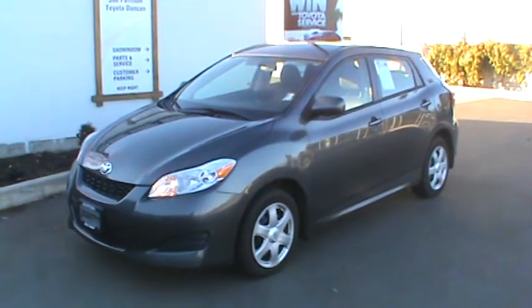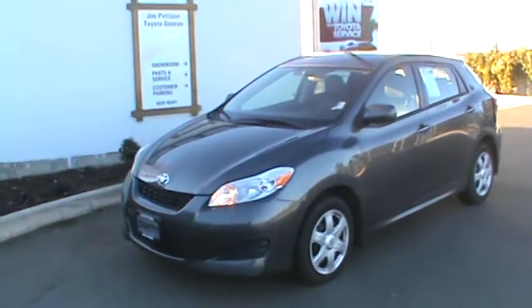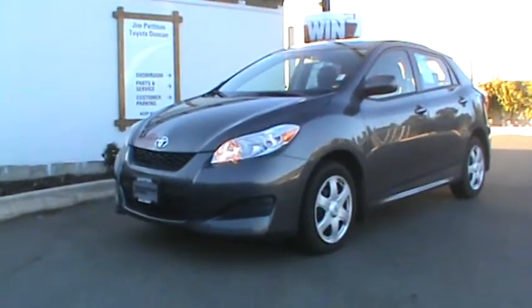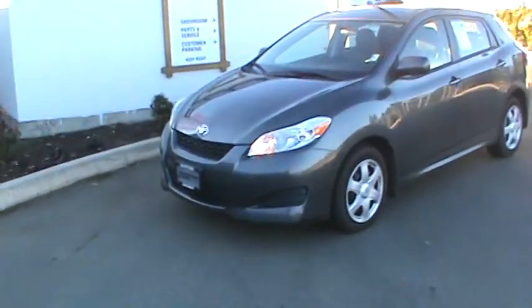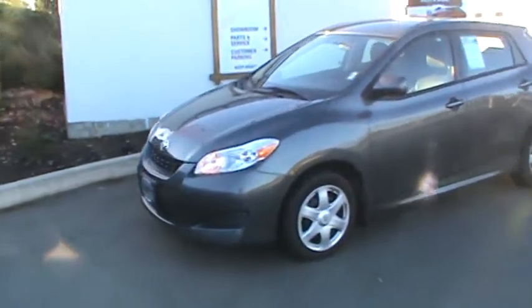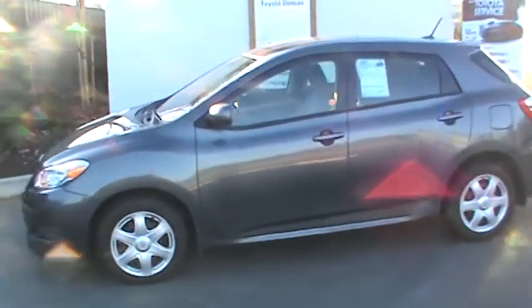Good afternoon, Karen. It's Brandon Robinson at Jim Pattison Toyota in Duncan. Just sending you a little video walk around of the 2010 Toyota Matrix, showing you exactly as it sits on our lot right now. I'm not gonna go too big into the specs or anything like that — I'm just gonna show you a good visual of the vehicle so you know exactly what you're coming down to see tomorrow.